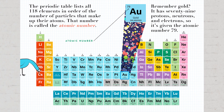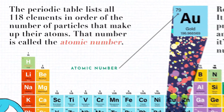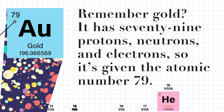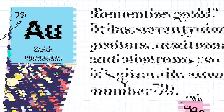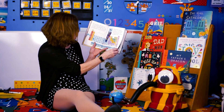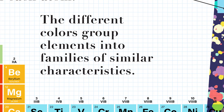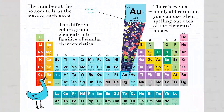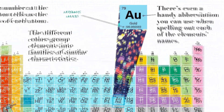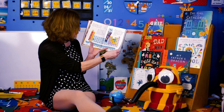The periodic table lists all 118 elements in order of the number of particles that make up their atoms. That number is called the atomic number. Remember gold? It has 79 protons, neutrons, and electrons, so it's given the atomic number 79. The number at the bottom tells us the mass of each atom. The different colors group the elements into families of similar characteristics. There's even a handy abbreviation for each element — AU stands for gold, so you just write A and U instead of the whole word.